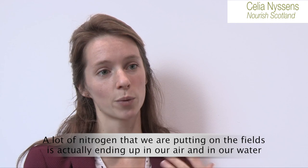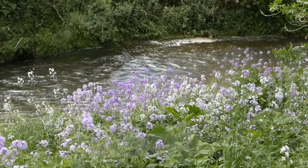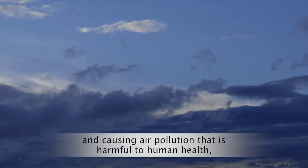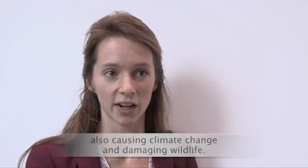A lot of the nitrogen that we're putting on the fields is actually ending up in our air and in our water, causing air pollution that is harmful to human health, also causing climate change and damaging wildlife.